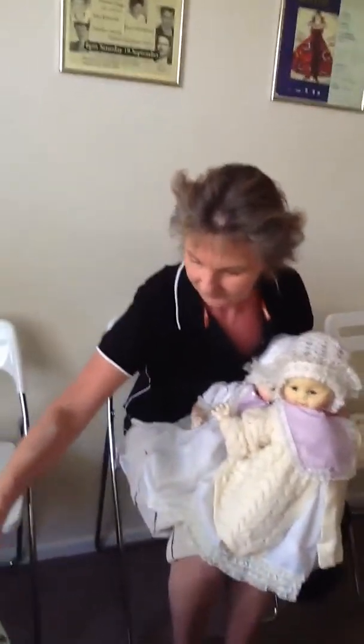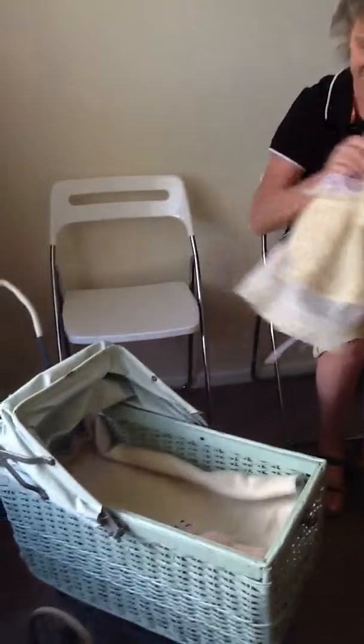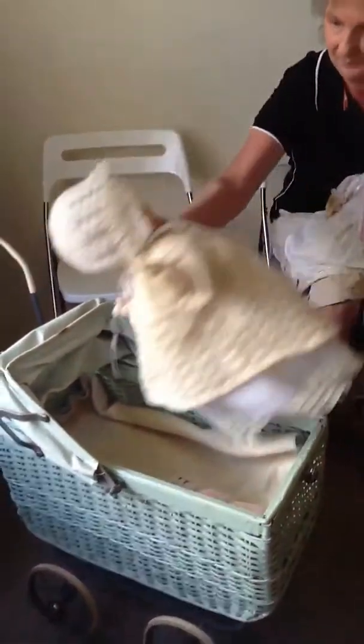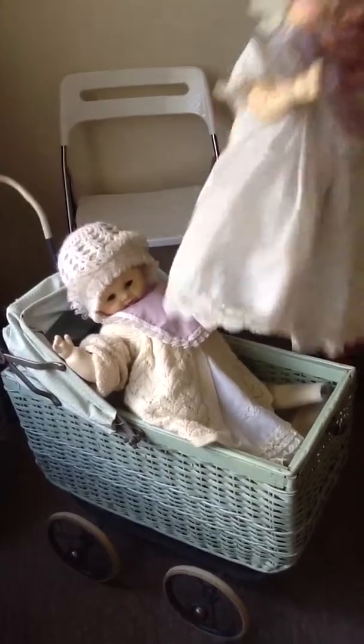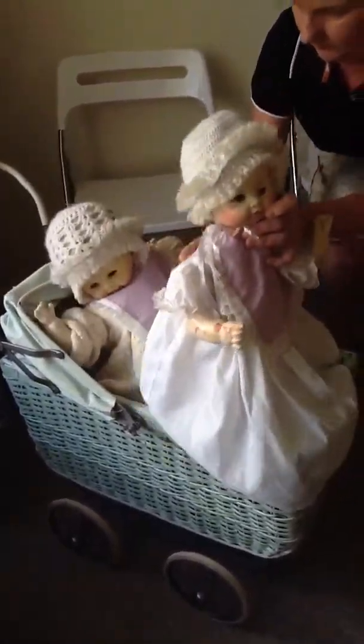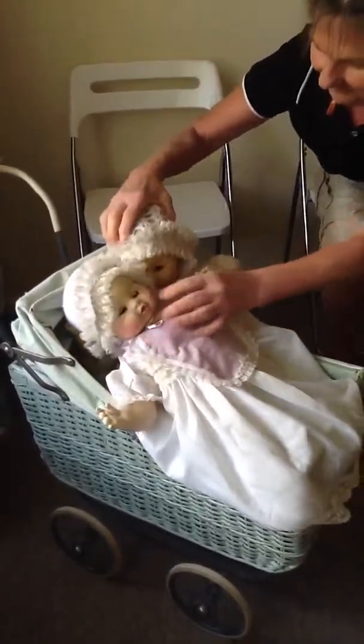The same with this one — there's two of them together, I call them my little twins. Have a look at the lovely rosy pink cheeks, just gorgeous. You can have a look underneath — they've got the cloth body under there.